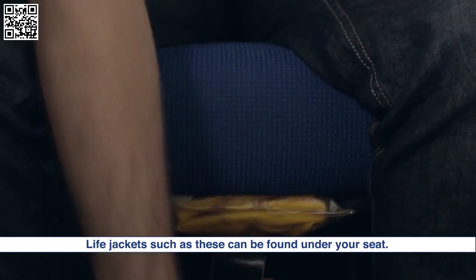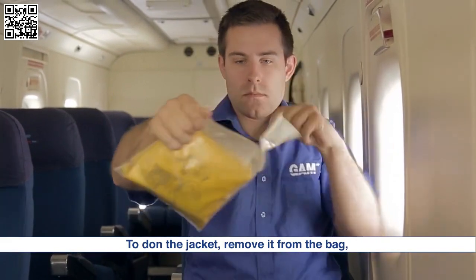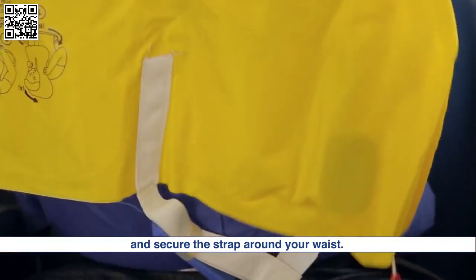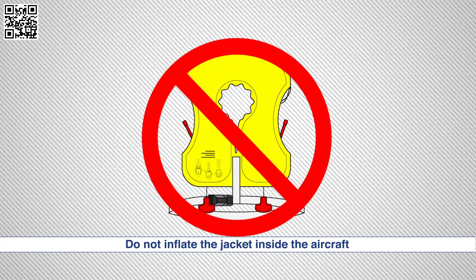Life jackets such as these can be found under your seat. To don the jacket, remove it from the bag. Place the jacket over your head and secure the strap around your waist. Do not inflate the jacket inside the aircraft as it may prevent you from using a window exit.